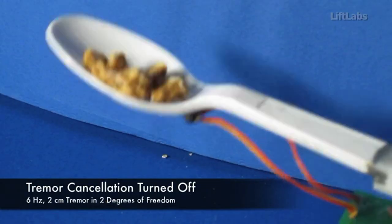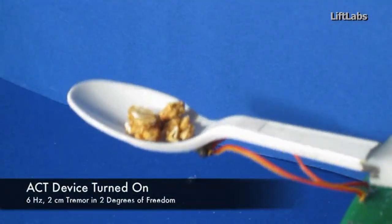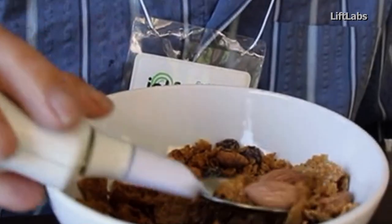determine whether that was intentional or unintended, and if it's unintended, move opposite to what that motion does. The result is that the device remains smooth and level, despite the movement of the user's arm or hand.